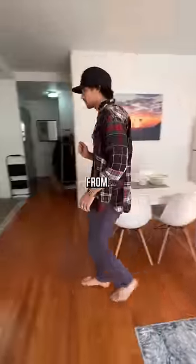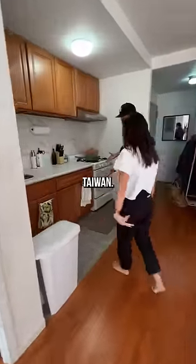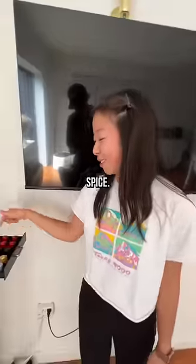My boyfriend is from a little tiny town in France; my family is from Taiwan. What's your favorite? Caramel and pumpkin spice. And this is the room where I work.